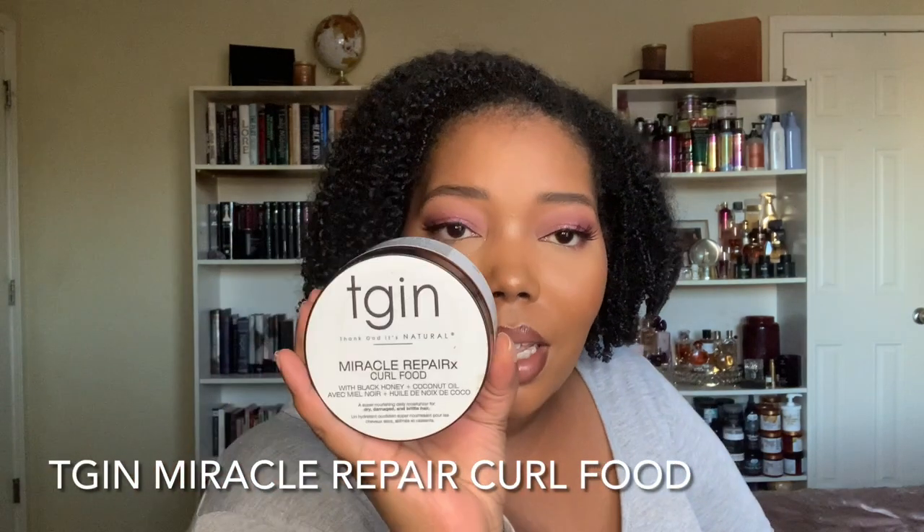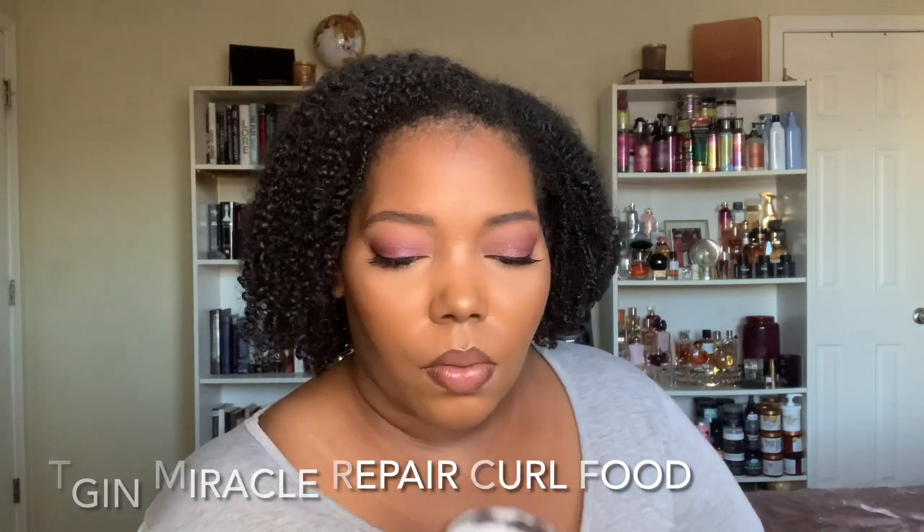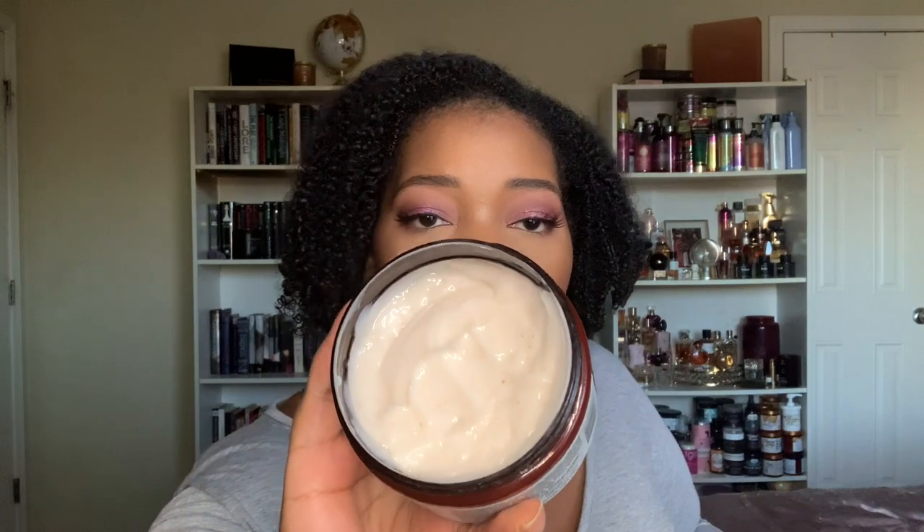Then of course TGIN Miracle Repair Curl Food with Black Honey and Coconut Oil. I like to use this in a couple of different ways — I'll use light layers of this over a leave-in and then apply a gel and I get the shiniest wash and go of life. This works really really well underneath Curl Balm. I also like to use this to just braid up my hair — I'll do a braid out on dirty hair. If I have a wash and go that doesn't look great anymore, I'll add light layers of this, braid my hair up, and when I take it down it's a super soft moisturized look.